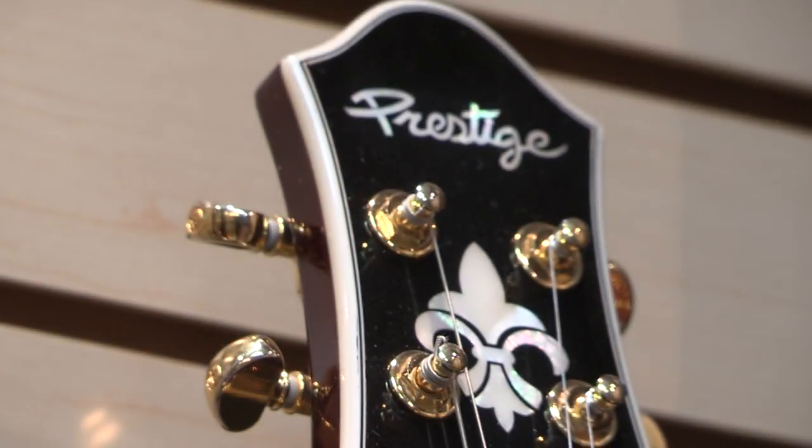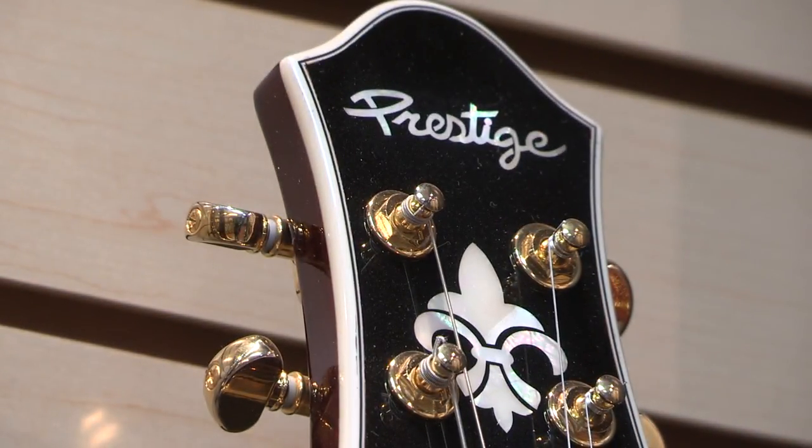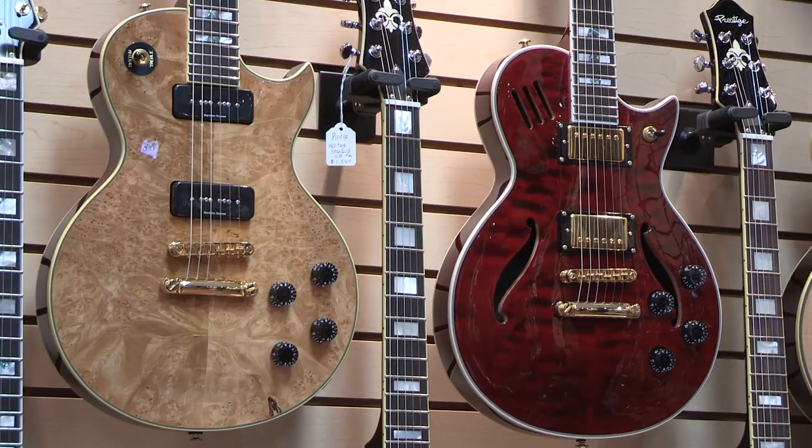We've teamed up with the largest component manufacturers all over the world to make sure that these guitars have the top-of-the-line stuff — the kind of thing you'd see in a custom shop guitar.